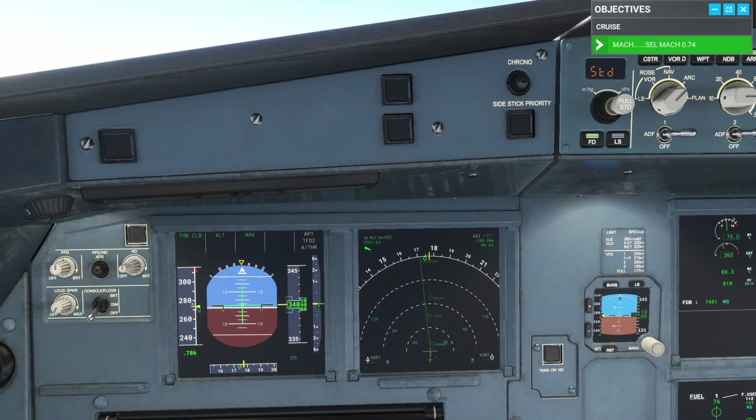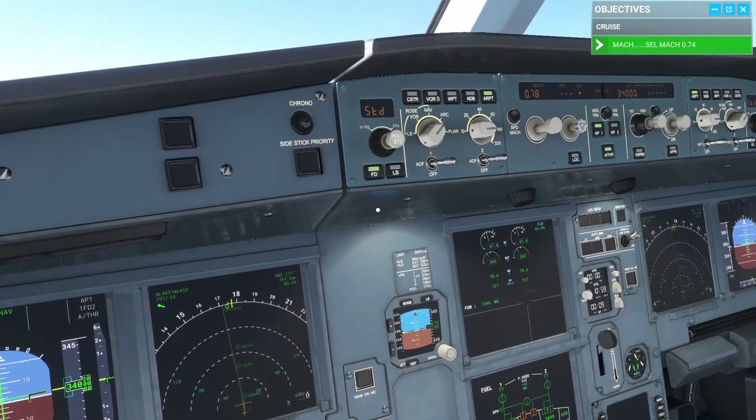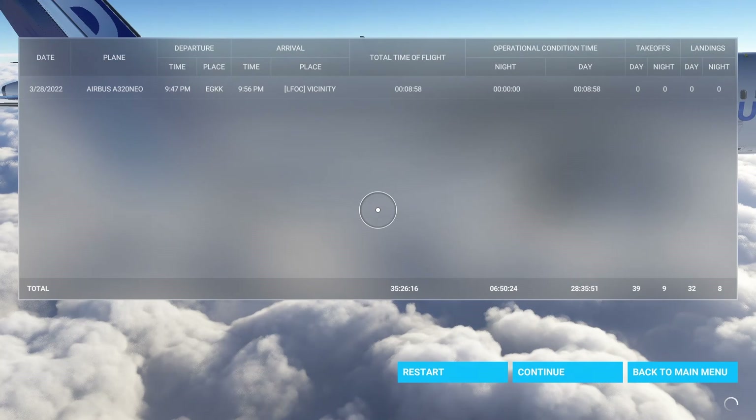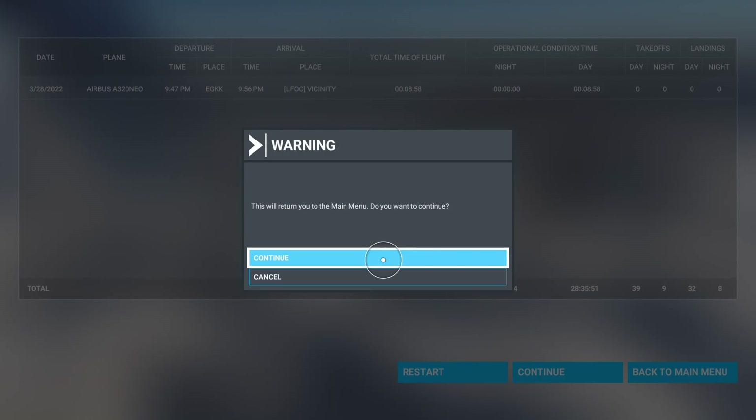Let's pick this up once we're getting nearer to our top of descent. Alright, thanks for watching this episode. I'll be back in the next episode. Bye.